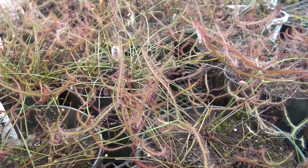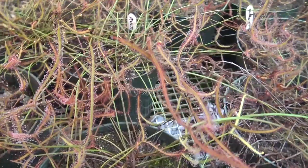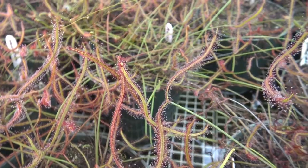Once an insect touches one of the tentacles, the surrounding tentacles close in on it. The ones with stalk leaves curl up, and the ones with broad leaves fold in.